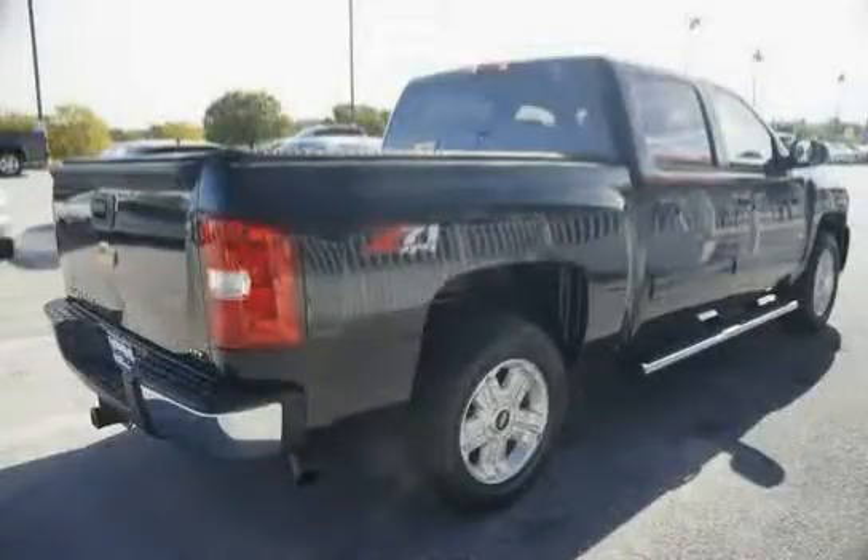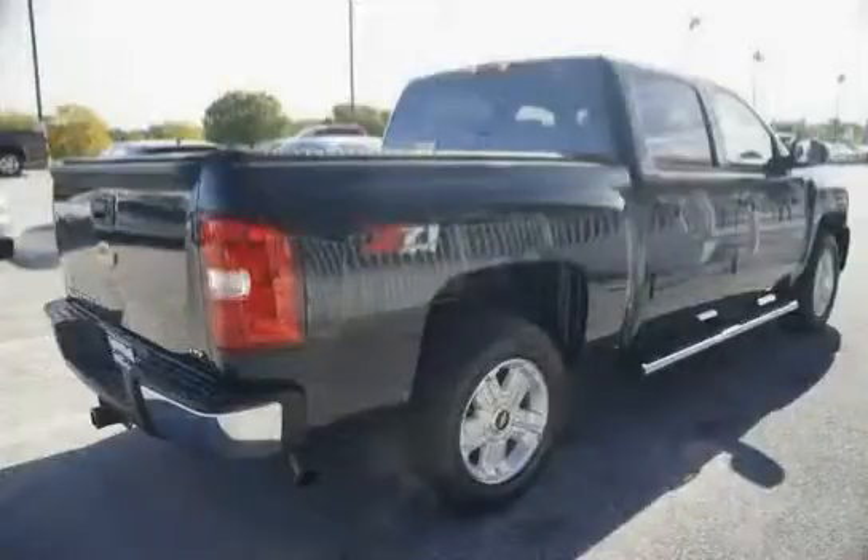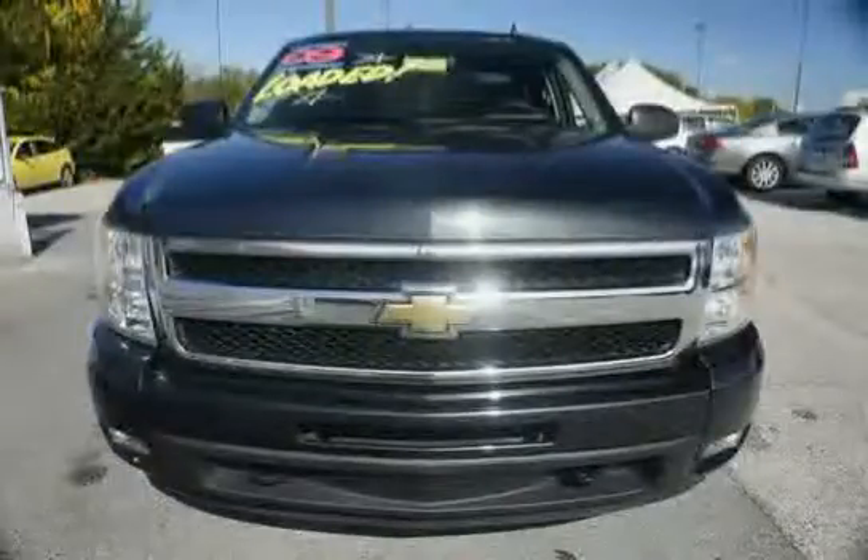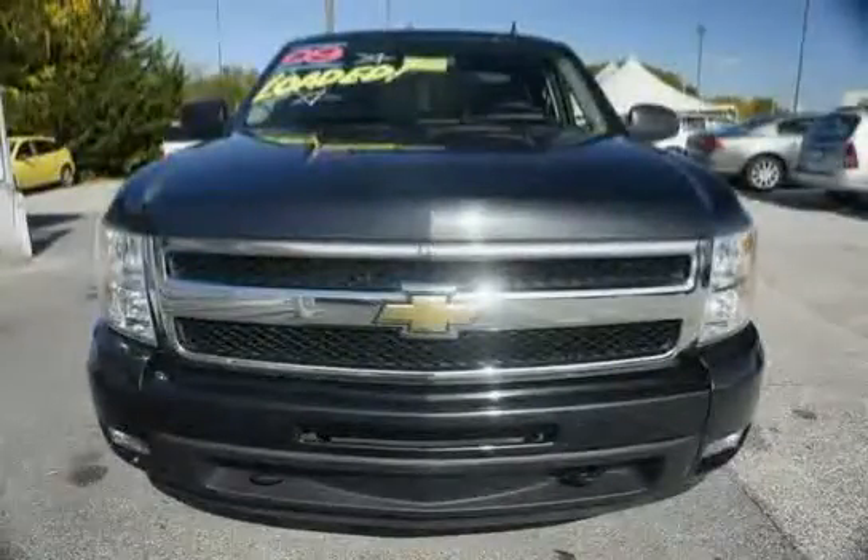Rear driver and passenger side coat hooks, and a leather-wrapped steering wheel with theft deterrent locking feature. Driven with care for 61,991 miles, making the Silverado 1500 an easy choice for you.